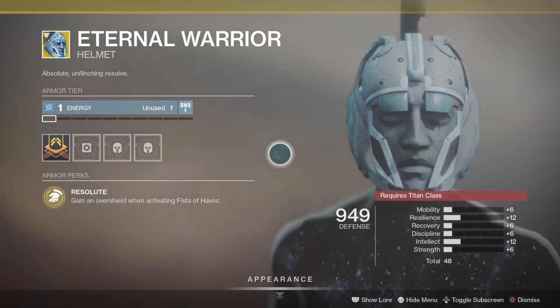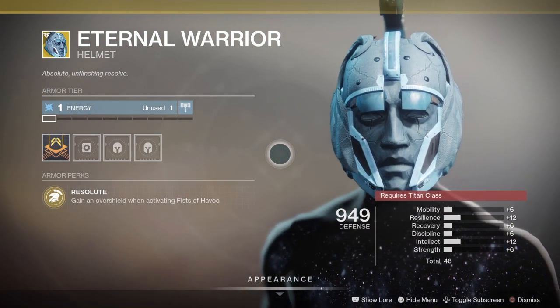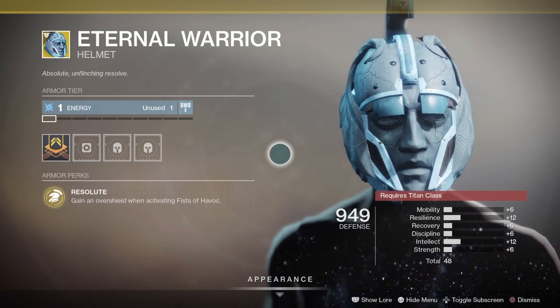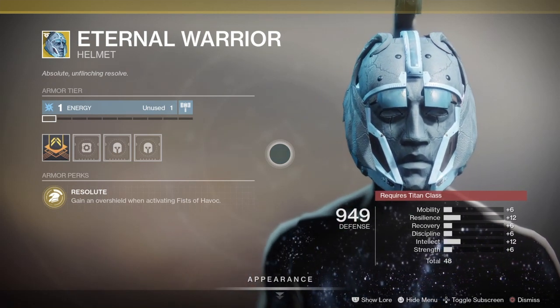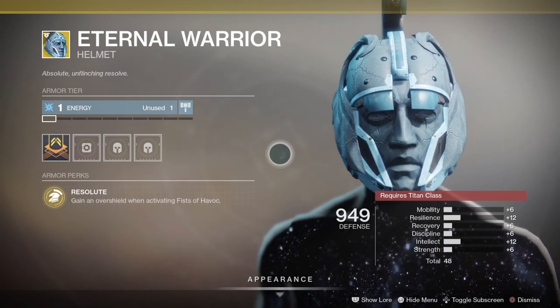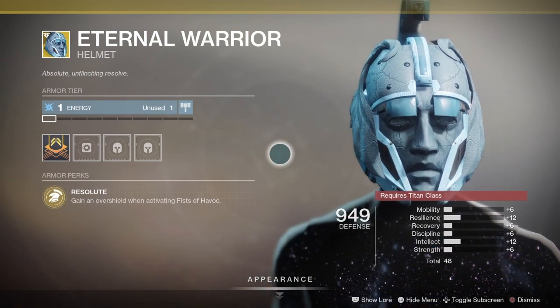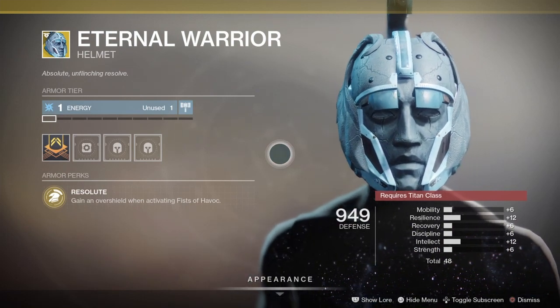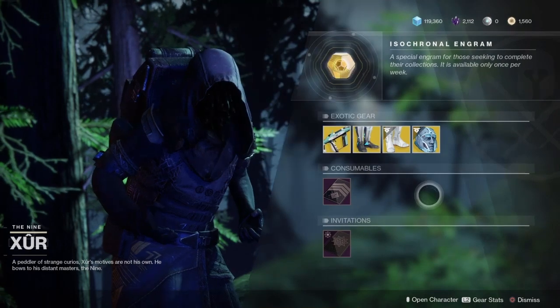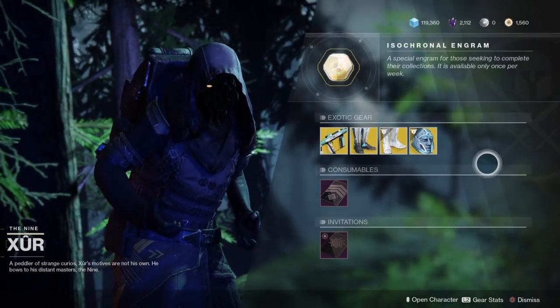Then we have the Eternal Warrior for Titan. Resolute: gain an overshield when activating Fist of Havoc. With 6 mobility, 12 resilience, 6 recovery, 6 discipline, 12 intellect, and 6 strength for a total of another 48 stat roll. Pretty good if you're a Striker Titan. Now moving on to Destiny 1 this week.